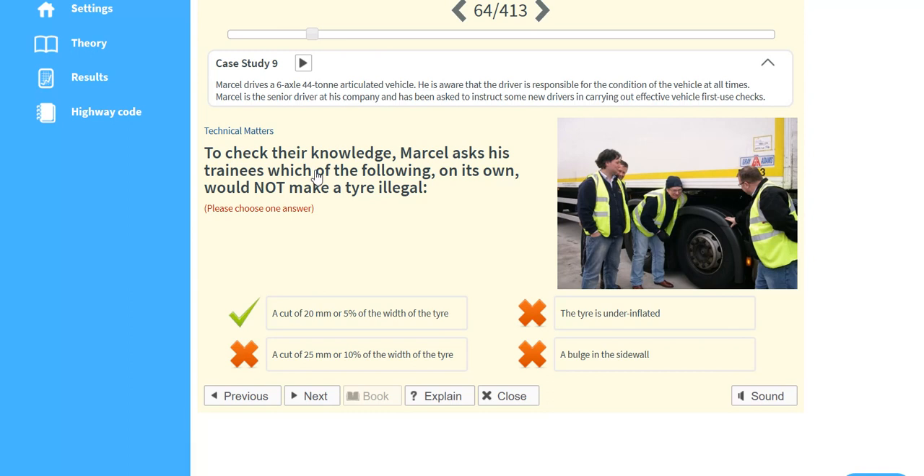To check their knowledge, Marcel asks his trainees which of the following, on its own, would not make a tyre illegal: a cut of 20mm or 5% of the width of the tyre.